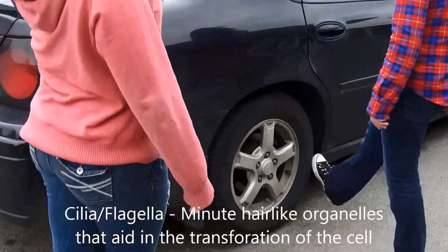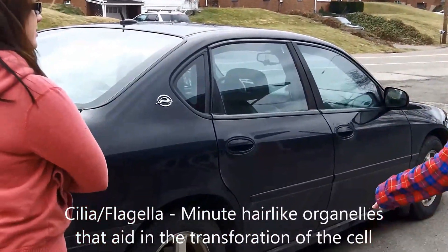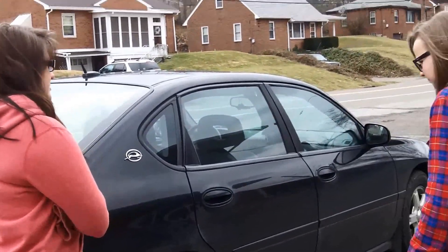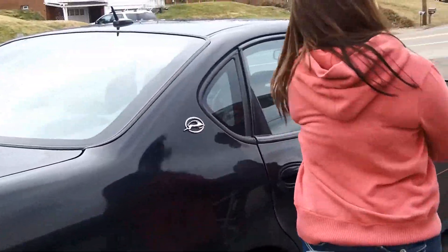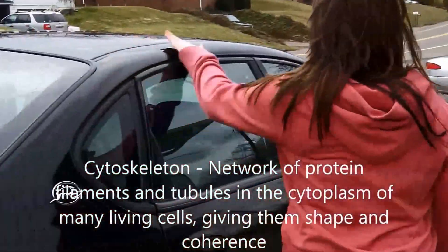Now the tires! They look like cilia and flagella. They don't look exactly like it, but they resemble. Like, don't they take the car wherever in movement — the motion? Yeah. That's exactly what cilia and flagella do. And the frame of the car looks similar to the cytoskeleton — it's the outer shape of the cell and gives it its shape.